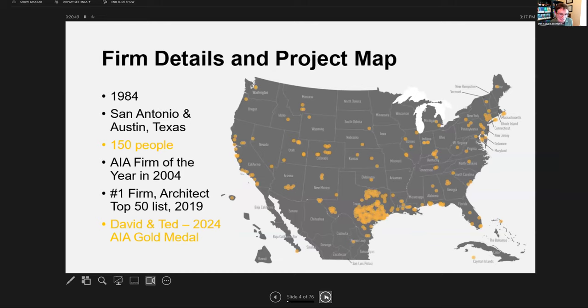I want to spend a minute talking about Lake Flato. We're small but we've done a lot of really cool things — lots of great accomplishments. About half of our work is national. Right now we have a project close to you at the University of Pennsylvania, a couple of projects at Cornell, and projects in Fiji, Hawaii, the Caribbean, California, and Montana. There are 150 people at Lake Flato, with our primary office in San Antonio and a smaller office in Austin, Texas. In 2004, the firm was the AIA Firm of the Year nationally at our 20th anniversary.